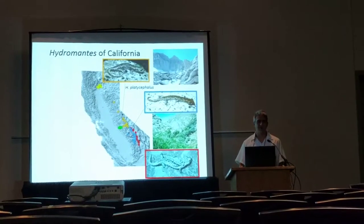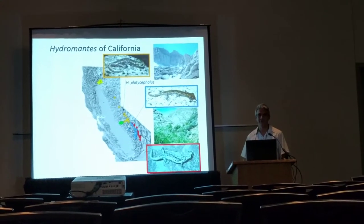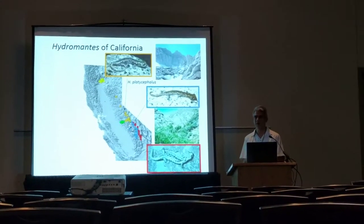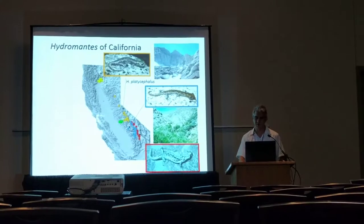That was true until they were found in the desert in the 1980s. On the east side of the Sierra Nevada, at much lower elevation — 4,000 or 5,000 feet lower — in the stream courses, you can find Hydromantes platycephalus just immediately associated with the stream, and next to it is just desert. So they're found there and nowhere else in the Owens Valley.